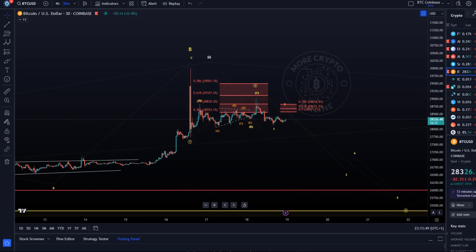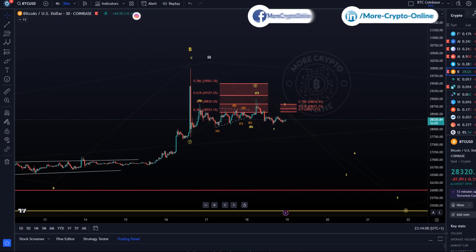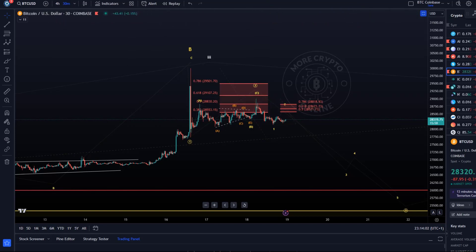Hello and welcome to another update video about Bitcoin. Bitcoin continues to be in this sideways range — it has been a pretty boring day, not much movement. The altcoins sold off quite a bit, but Bitcoin is just moving sideways. It started to look promising today but now it's moving sideways again.